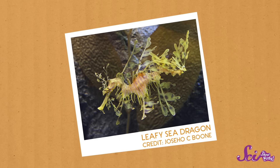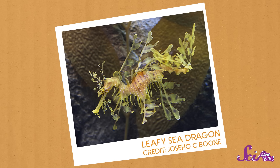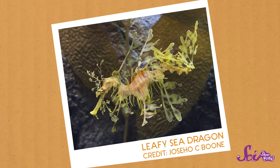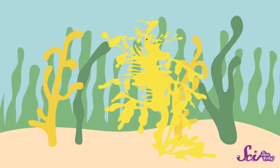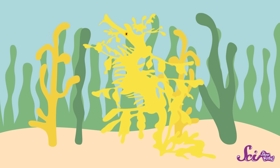Now, try to spot this leafy sea dragon. Covered in small fins all over its body, the leafy sea dragon blends perfectly in the seaweed where it lives. The leafy sea dragon even moves like a piece of seaweed, gracefully tumbling around in the water. That's some convincing camouflage!